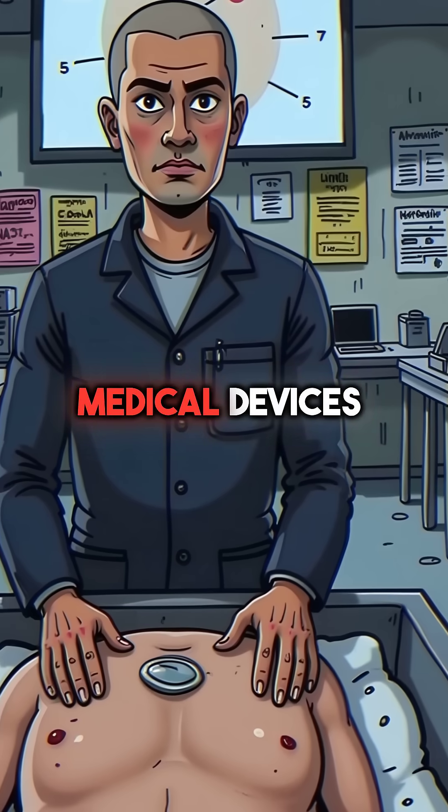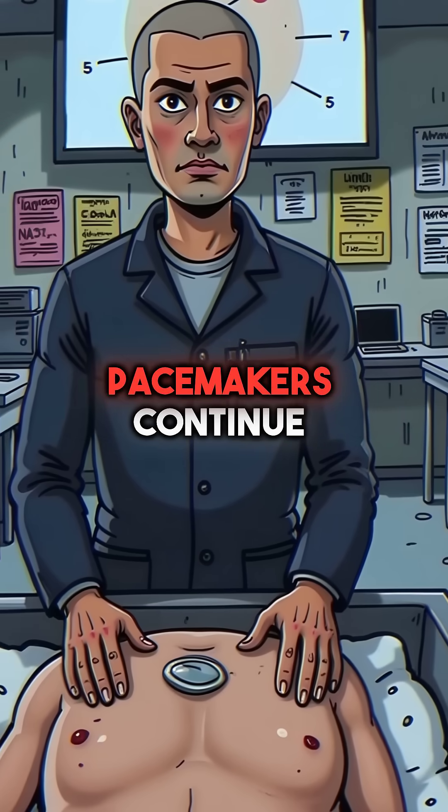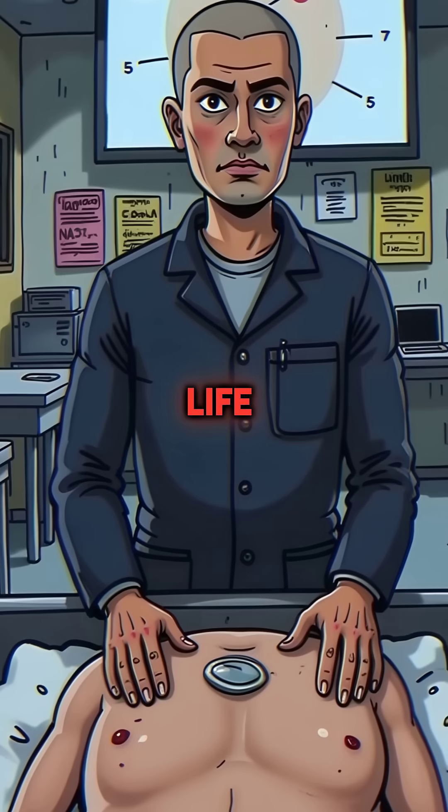Third, personal medical devices often remain active inside donated bodies. Pacemakers continue their faint electronic beeping during dissections, creating an eerie reminder of the person's former life.